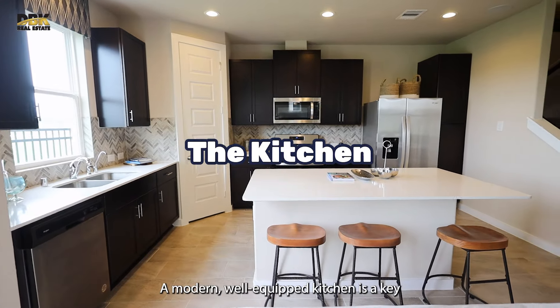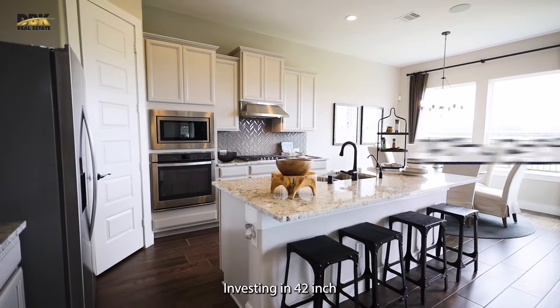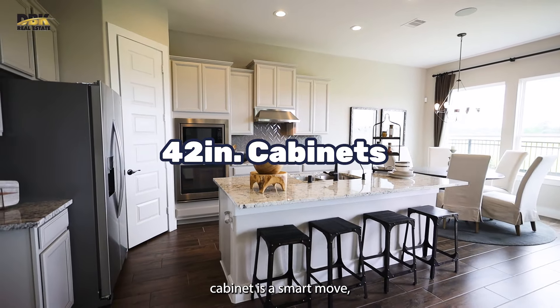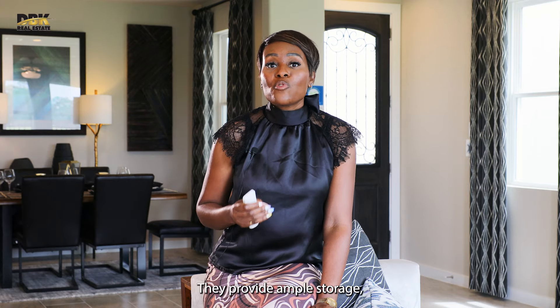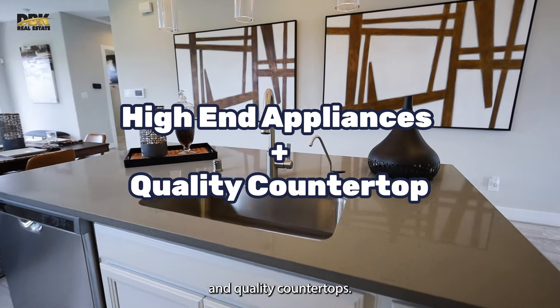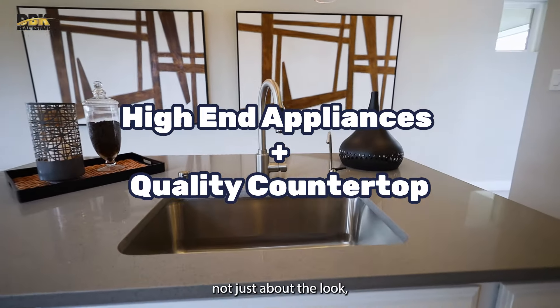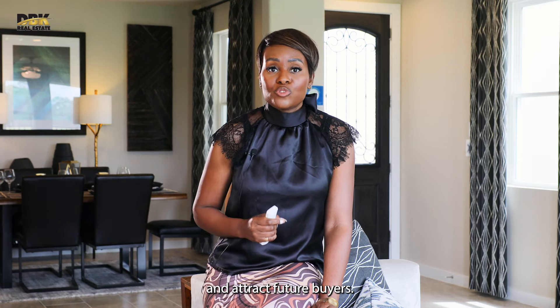A modern, well-equipped kitchen is a key selling point. Investing in 42-inch cabinets is a smart move, especially if you have an 8-foot ceiling. They provide ample storage and still leave room for stylish molding. And don't forget about high-end appliances and quality countertops. These features are not just about the look — they boost functionality and attract future buyers.